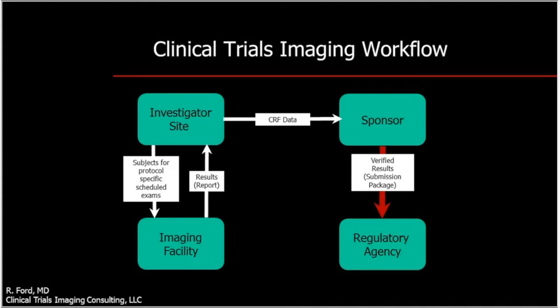The sponsor then builds, cleans, and validates the database, performs the statistical analysis, and uses the results in support of an application for approval. This workflow applies to oncology studies where the ancillary testing happens to be imaging, but remains very similar for other indications using comparable ancillary testing such as pulmonary function testing or EKGs.